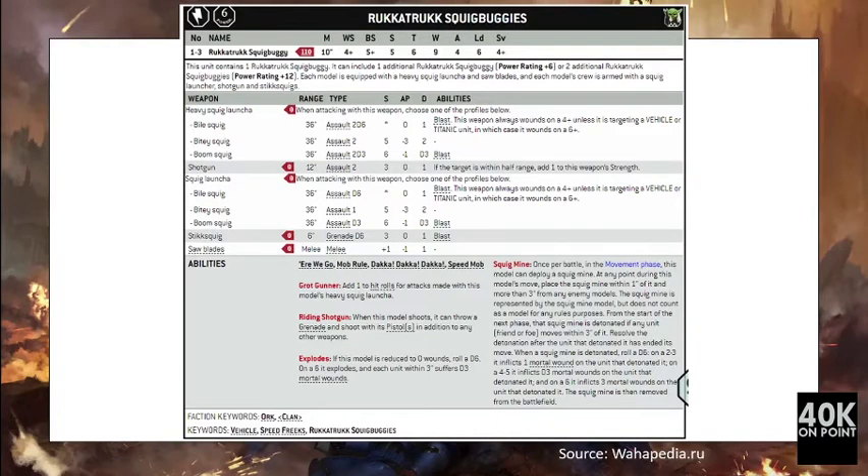The next unit is the Rocket Truck Squig Buggies. For 110 points you get one model armed with a Squig Launcher with different statistics — the Bitey Squig was used for anti-tank purposes. The unit is also armed with a Saw Blade giving four attacks at strength 6, AP -1, damage 1. It has all the usual vehicle rules, plus Squig Mines which allows deploying a mine once per battle to deliver mortal wounds — this was not considered in the metrics. Defensively, for 110 points you get nine wounds, toughness 6, save 4+.